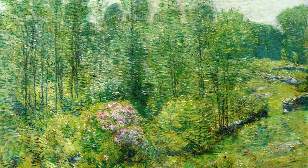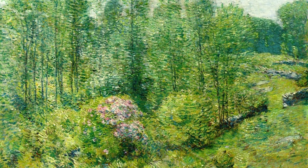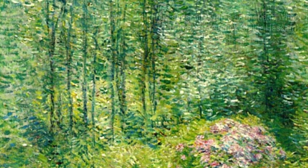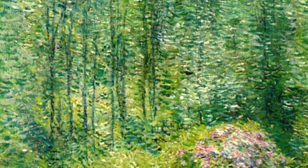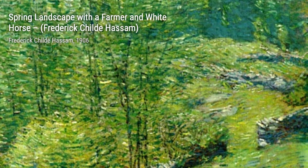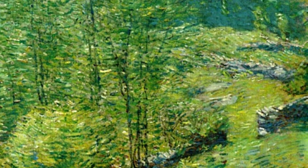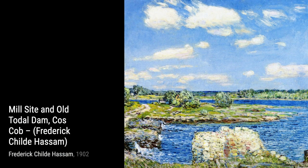Let's start our journey through Hassam's art with Isle of Shoals. This painting transports us to a serene coastal landscape, where the play of light and shadow on the water creates a mesmerizing effect. Next up, we have Seascape. In this piece, Hassam captures the raw power and beauty of the sea, with crashing waves and a dramatic sky that evokes a sense of awe and wonder.